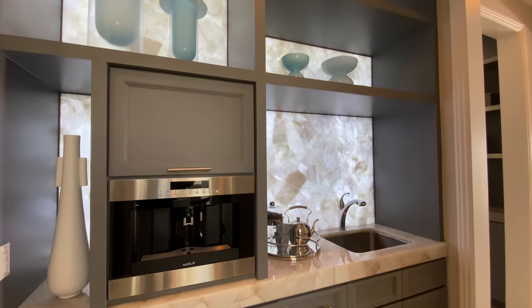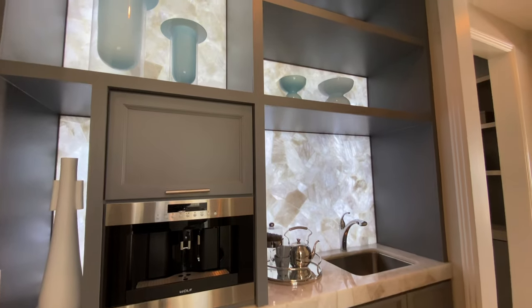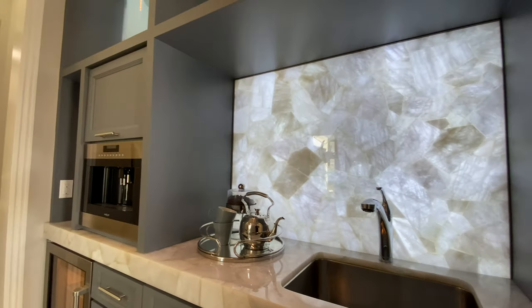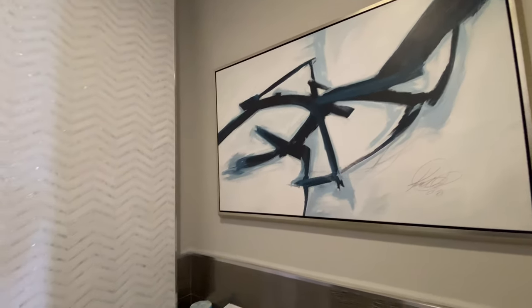Heading down the hallway right behind that formal dining room, we notice a beautiful shelf which also includes extra LED lights inside the walls. It features a Wolf-designed coffee maker, along with a prep sink on the side. And to the left of that coffee maker, we find a half-sized bathroom which features contemporary artwork and a nicely modernly designed sink.